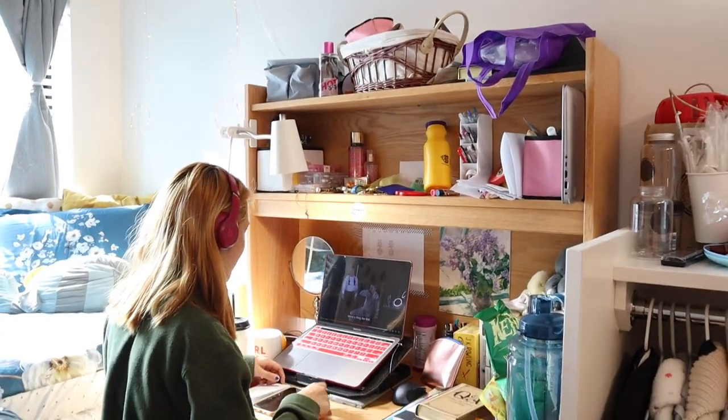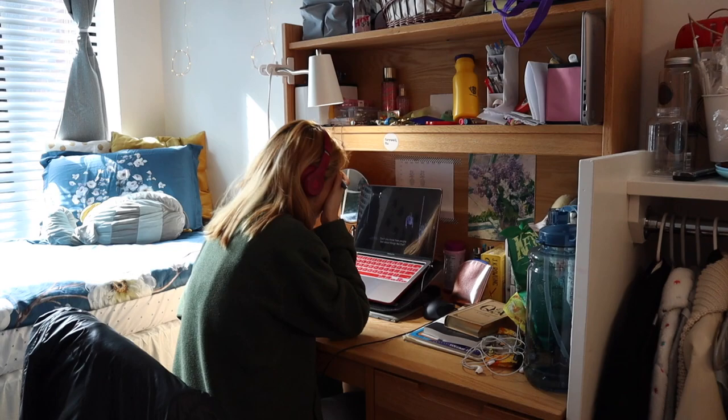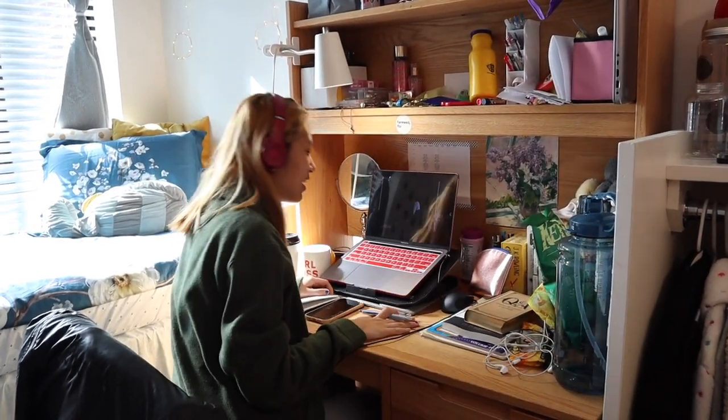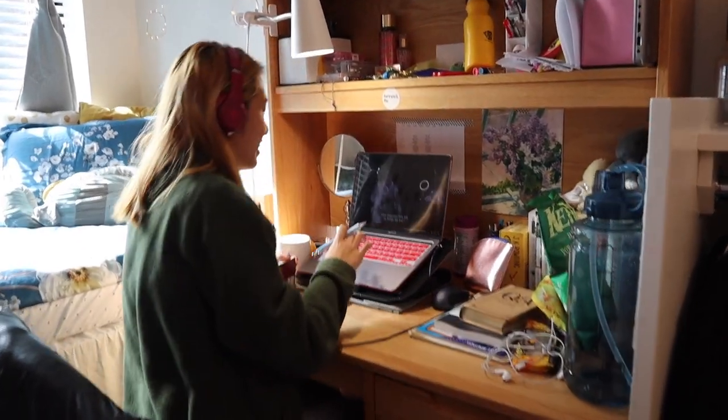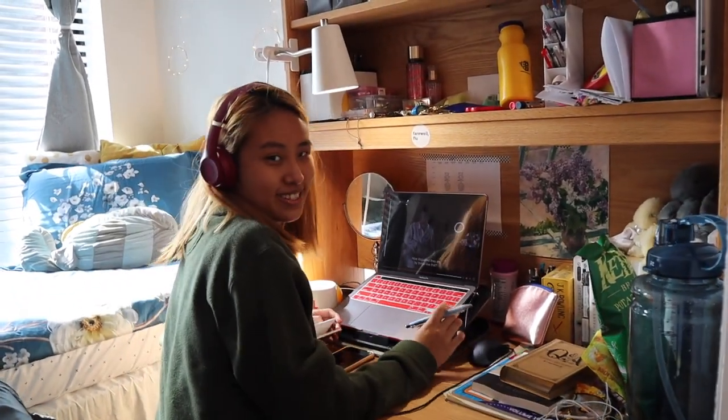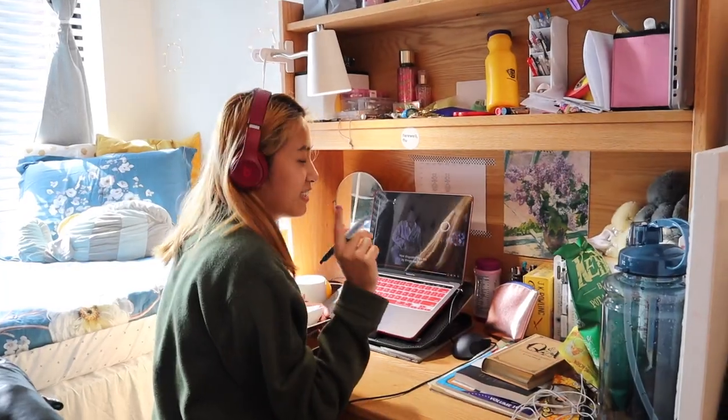Over here is Aria's desk. She's watching Cat on a Hot Tin Roof by Tennessee Williams — it's really good.